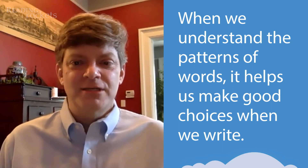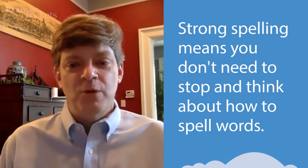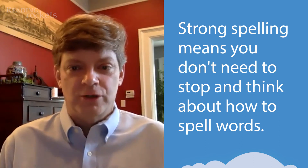And understanding those choices helps automatize our spelling. What that means is when we go to write sentences and paragraphs, we don't have to stop and think about the spellings of words. And when we don't have to think about the spellings of words, that gives us more mental space to really generate cool ideas and put them down on paper for others to see.